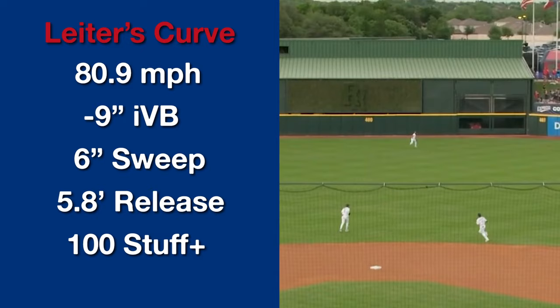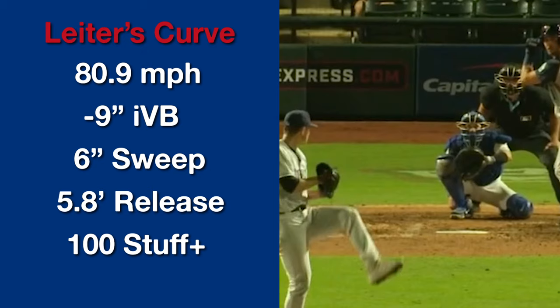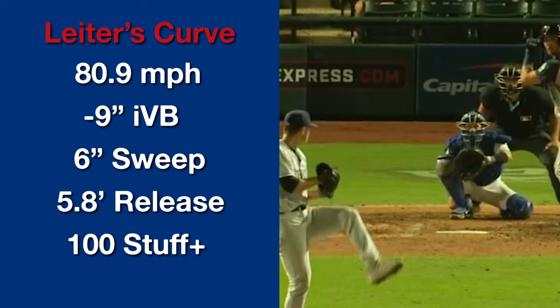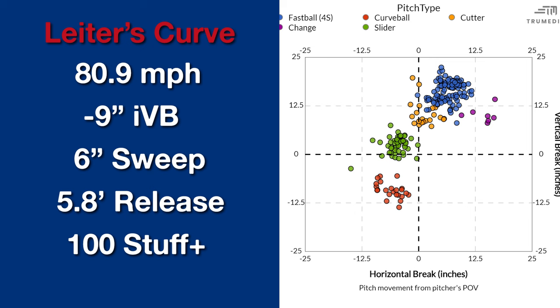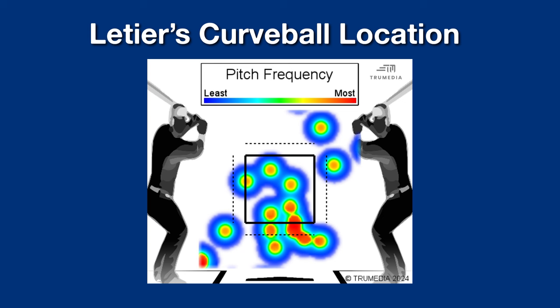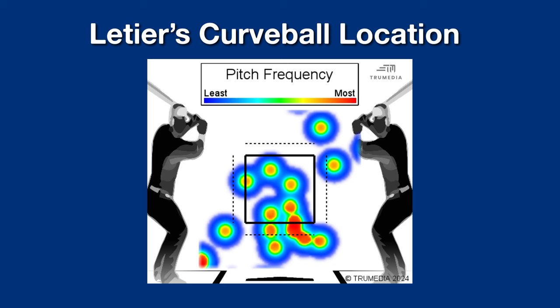The other pitch he has to lefties that makes up most of his remaining usage is the curveball. It's 81 miles per hour with negative nine inches of vertical break and six inches of sweep — pretty squarely average. It's about a tick harder than the average curve with slightly less sweep and depth. I like that it's not solely an early-count weapon — he's throwing half his curveballs in 0-0 counts and the other half in two-strike counts. He keeps the pitch down well, and it works as a peripheral weapon in the context of a repertoire that already has above-average strike pitches on both sides.